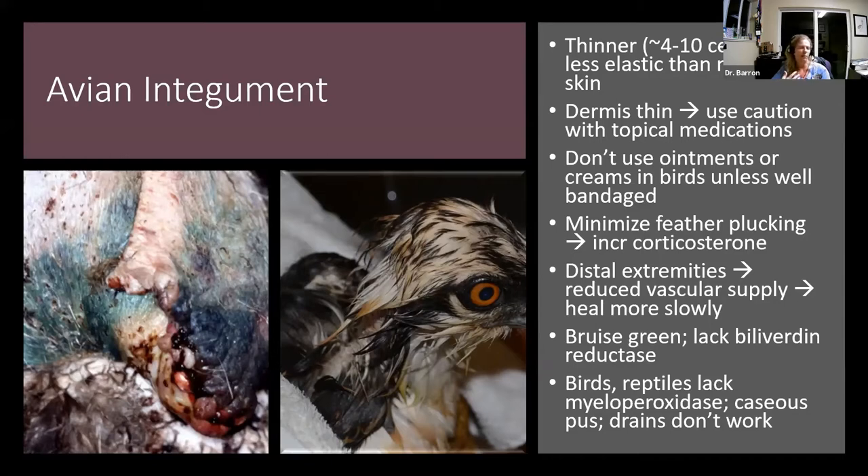You may want to do things that help improve vascularity in the distal extremities. There are a variety of medications that may help, and you can do things like low-level laser therapy or heat packing. Also be aware that birds lack biliverdin reductase, so when they bruise, they don't make bilirubin — they stop heme product breakdown at biliverdin and bruise green. Don't mistake that for something gangrenous; bruising green is fairly normal for birds.